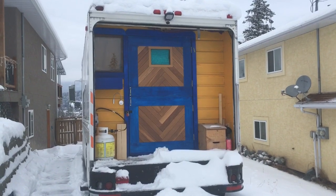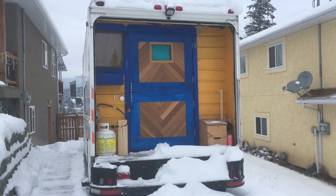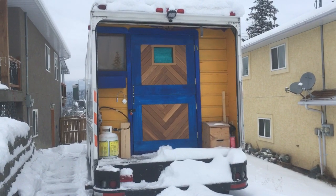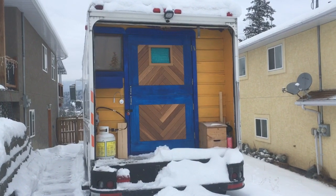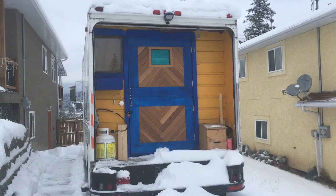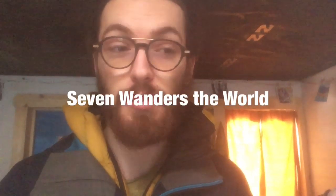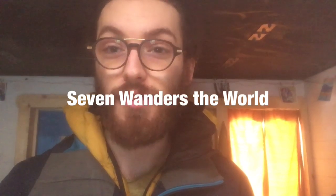Hey YouTube. In today's video I want to talk about how living nomadically and also statically has affected my thoughts on my build and how it's making me think about possible renovations or changes to the van when things start to warm up here in Canada. I want to give a shout out and a big thank you to 7gray for featuring me in his 7step van YouTube channel — that was super cool.